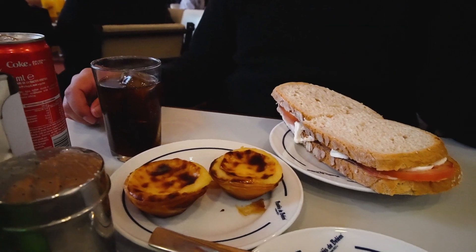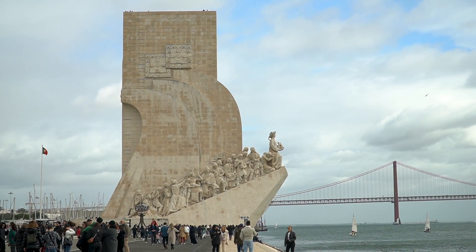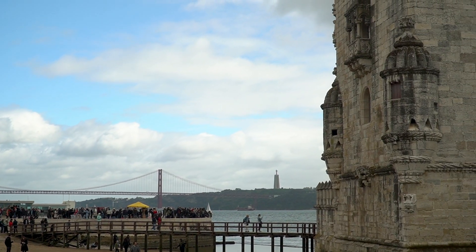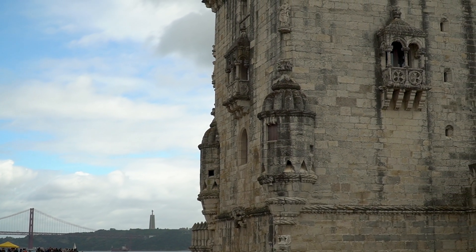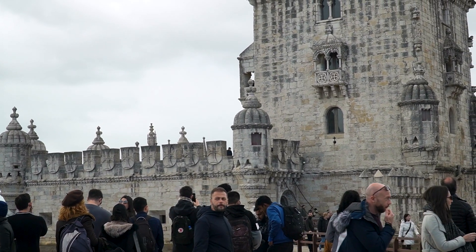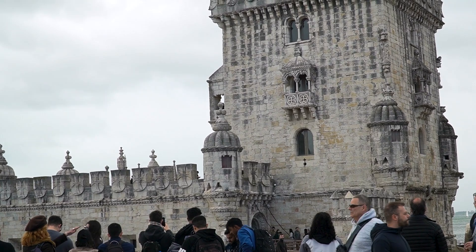You really can't miss the custard tarts when in Belém. Cross under the street and walk along the Tagus River, admiring the Monument to the Discoveries and the Belém Tower. If you feel like paying extra or have the Lisboa card you can go inside, but the line to get into the Belém Tower was super long, so we just enjoyed the views from the outside.